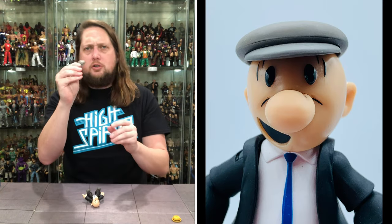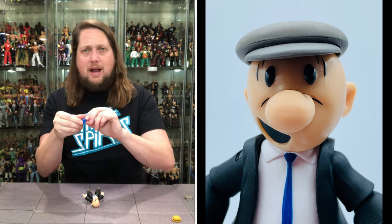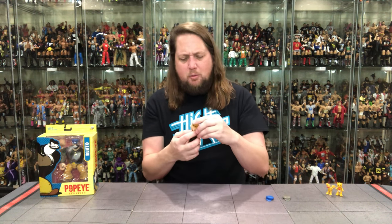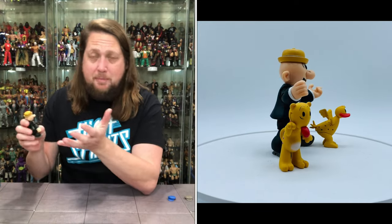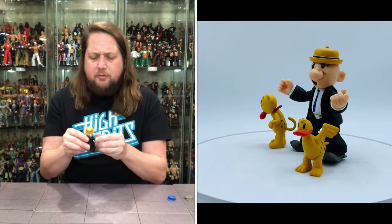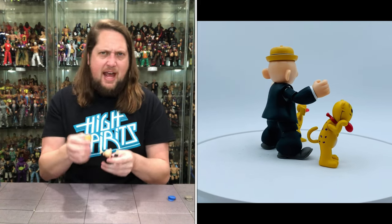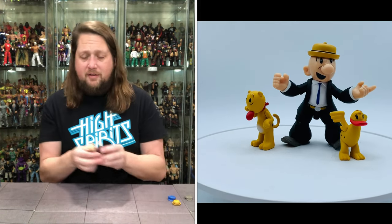We've got three different hats: kind of the old school newsboy paperboy hat in gray; a blue one that looks almost like a cab driver or sailor hat; and then a bowler or top hat — I think this is what I remember him wearing, or maybe Wimpy. I'm just not super familiar with Castor Oil. I'll look it all up. I don't know if these hats depict different character versions over the years, but all three are very nice.